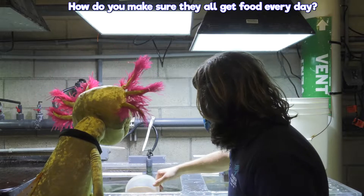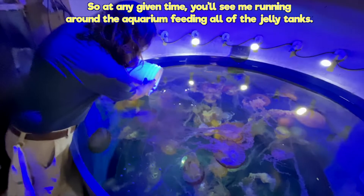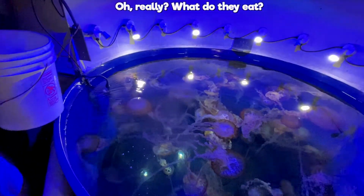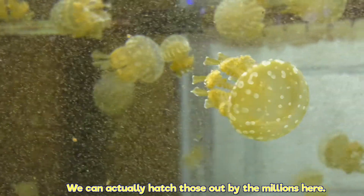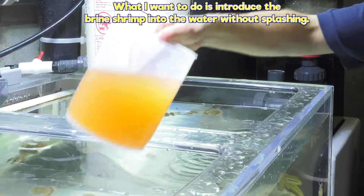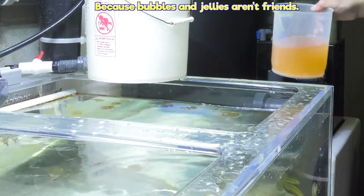How do you make sure they all get food every day? Well the easiest way for me to do that is to offer food several times a day, so at any given time you'll see me running around the aquarium feeding all the jelly tanks. What do they eat? What we feed them the most of are called brine shrimp. We can actually hatch those out by the millions here — they're little planktonic animals that are live food that we can feed our jellies.